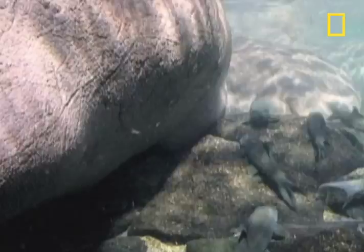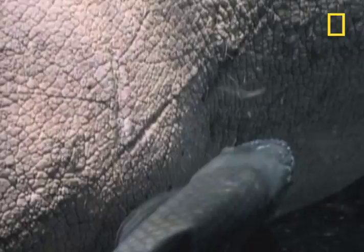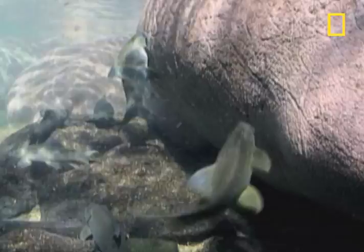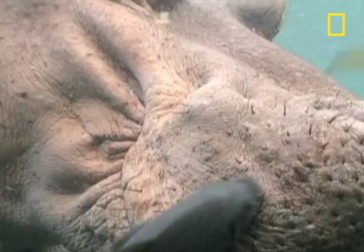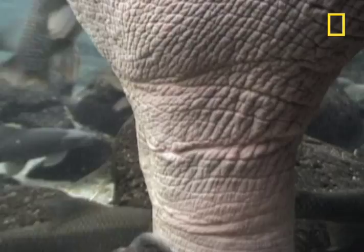The carp goes right to work. It uses its wide, rasping mouth to scour the hippo's hide. The hippo gets squeaky clean skin, and the fish gets a rich buffet of dead skin, algae, and parasites.